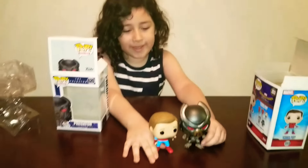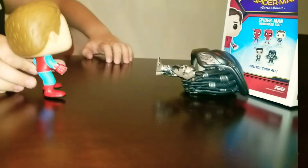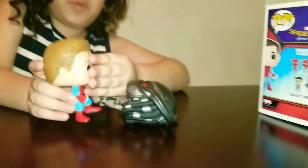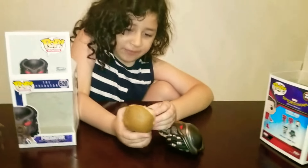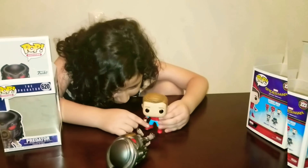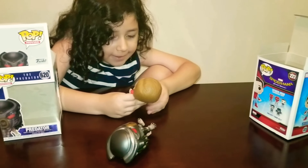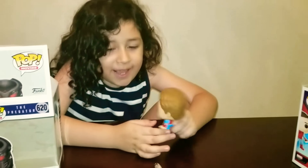One Funko Pop and one bobble head. Oh nice, they make such a great team. This one is really smooth and it has very good details. And this one can also bobble head a lot.